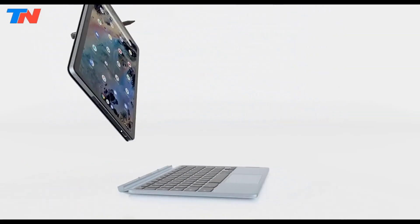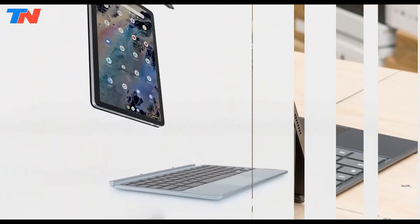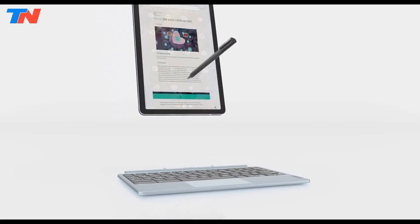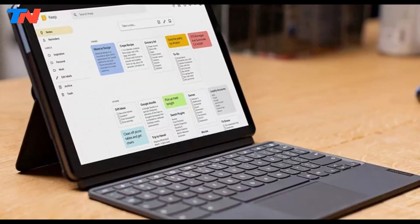However, the 720-pixel webcam is disappointing, and the lack of an SD card reader is a drawback. Despite these minor flaws, it remains one of the best Chrome OS tablets available today.